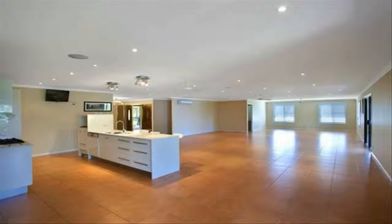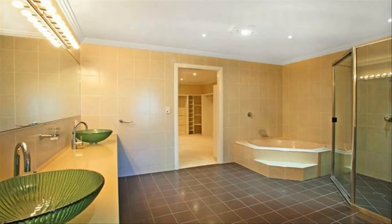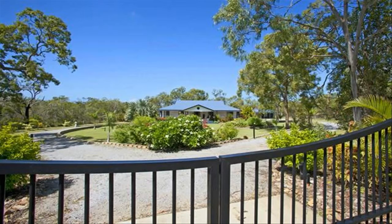This acreage masterpiece has been carefully planned to create a relaxed lifestyle, from the fully irrigated gardens and fruit trees to the ducted vacuum system. This home really has it all, with a fully automated security gate at the front of the property.